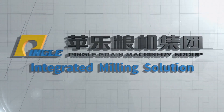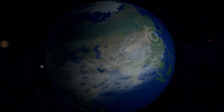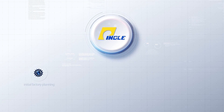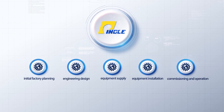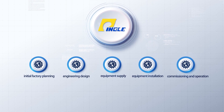PINGLE, a Green Machine Leader, has been committed to professional Green Machine Engineering for 30 years. PINGLE provides excellent Green Machine Engineering solutions and full life-cycle services from initial factory planning to engineering design, equipment supply, equipment installation, commissioning and operation to the world.